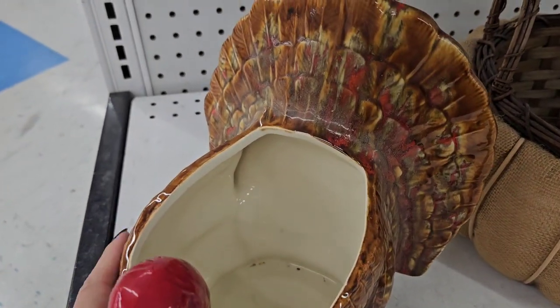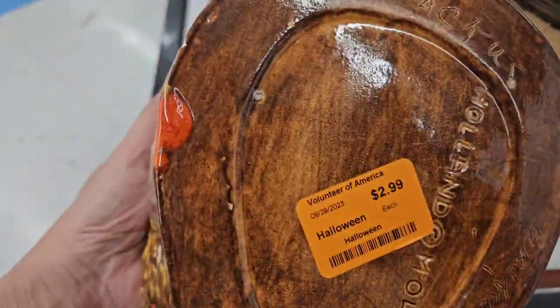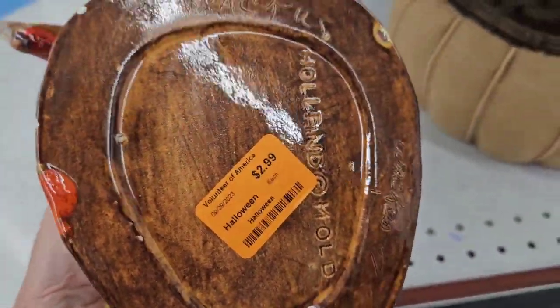On the bottom shelf, I saw this ceramic turkey. It was a Holland mold piece for $2.99.